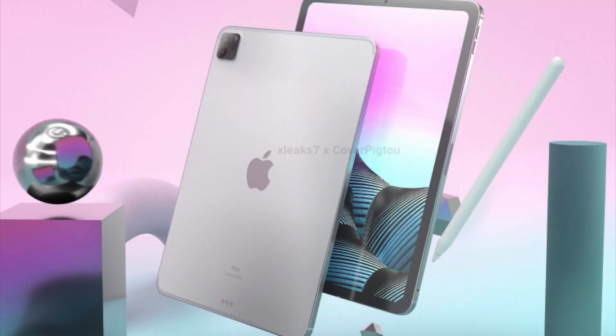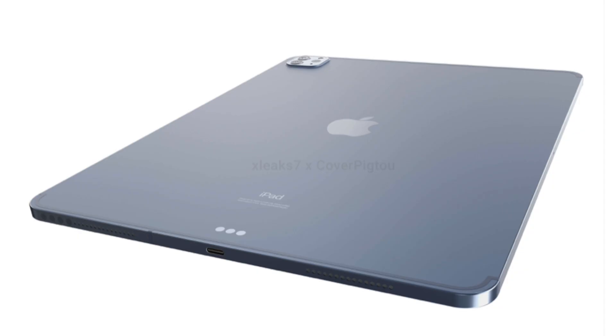I got my imaginary magnifying glass out and started analyzing these renders, and there are actually quite a few fine minute changes with the 2021 model. For example, we have thinner bezels, polished sides, and smart connectors on the top and bottom apparently — a lot of weird changes to name a few. So without further ado, let's delve into this.